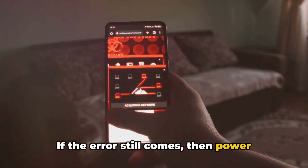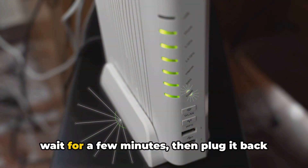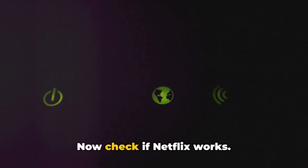If the error still comes, then power cycle your router. Simply unplug the router from power, then wait for a few minutes, then plug it back in and turn it on. Now check if Netflix works.